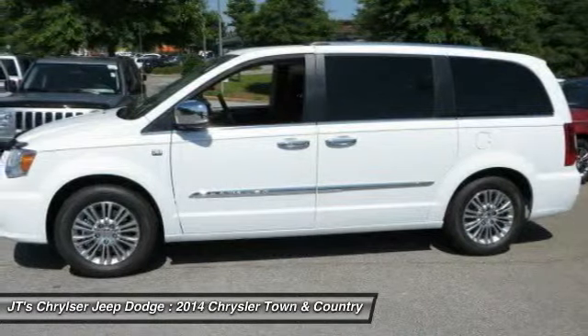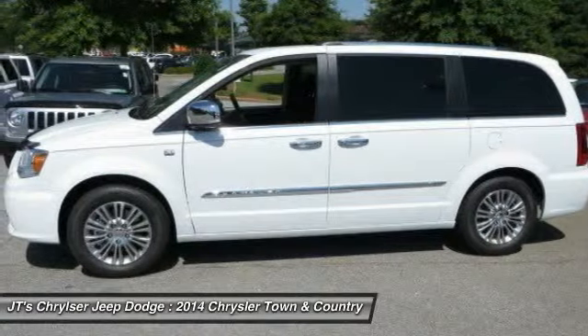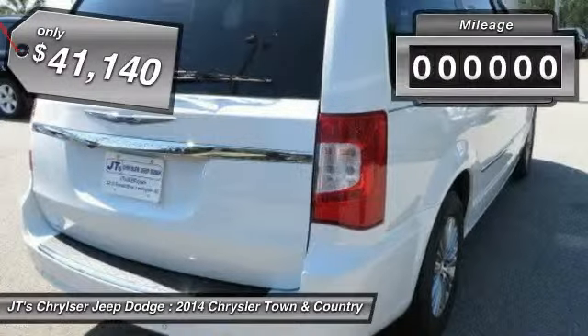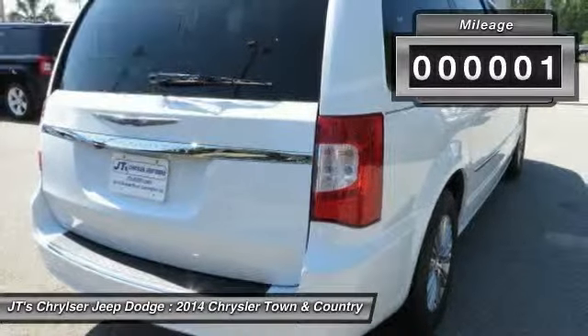Seat 7 comfortably and choose from stow-and-go seating or the innovative swivel-and-go seating, and is priced below $45,000. This vehicle has less than 100 miles.